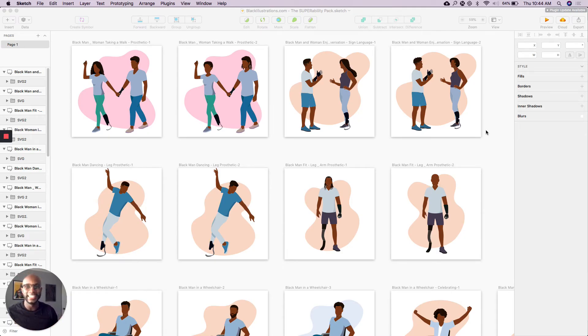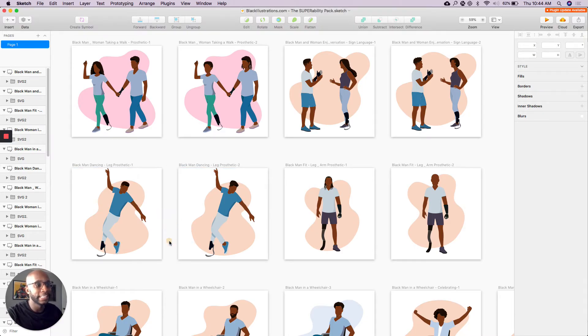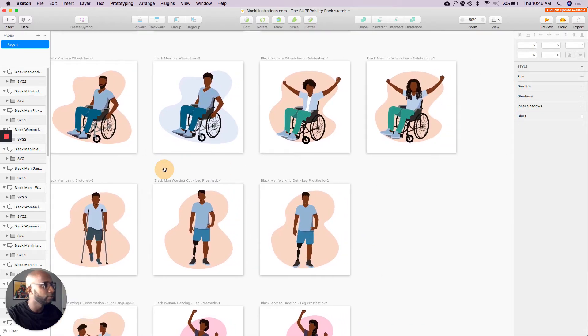I wanted to show y'all a preview of the images in the disability pack. We've kept them varied with leg prosthetics, as well as individuals with different prosthetic types. For more activity, individuals in wheelchairs, as well as crutches, and then different body styles and hair types, as well as you can see here.